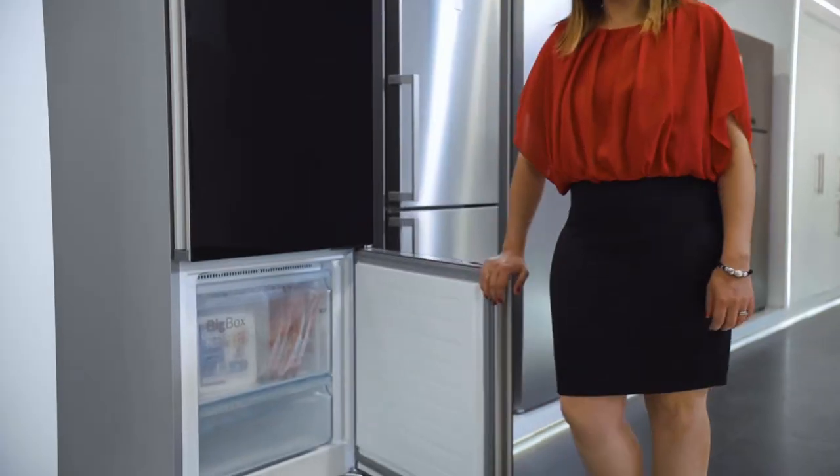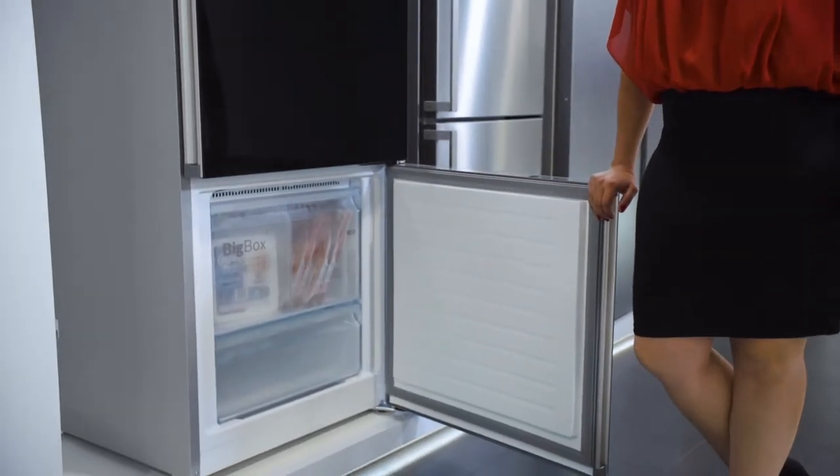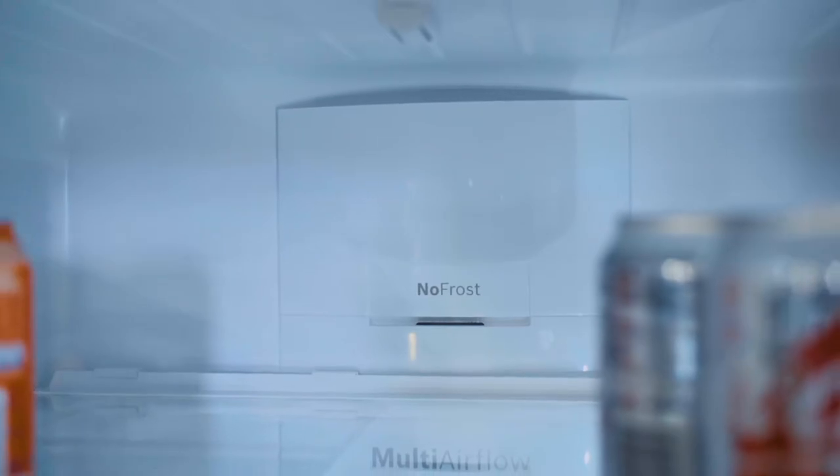The freezer has a technology called no frost, which means that there is never ice buildup and you don't have to manually defrost your freezer.